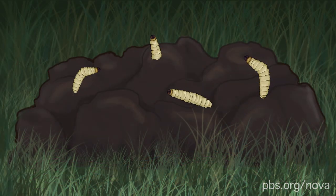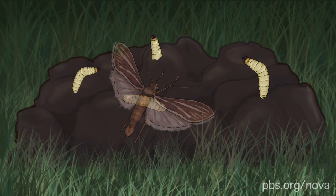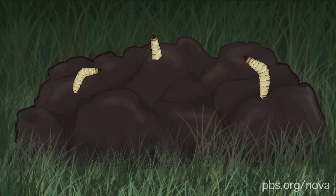Soon the eggs hatch, and coprophages — or poop-eating moth larvae — emerge. And when the larvae mature, they fly up into the trees looking for another sloth to colonize.